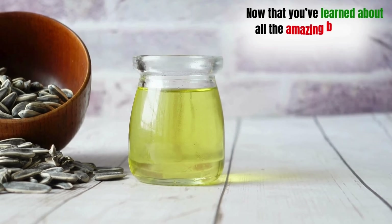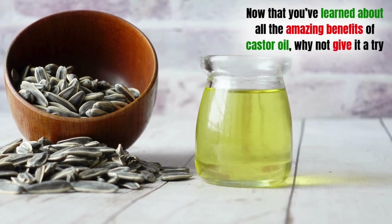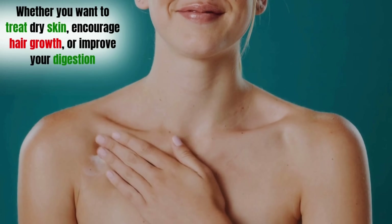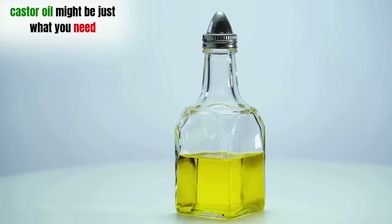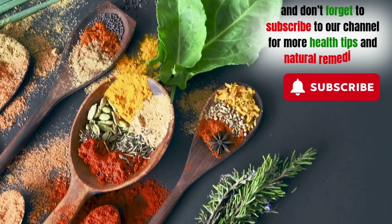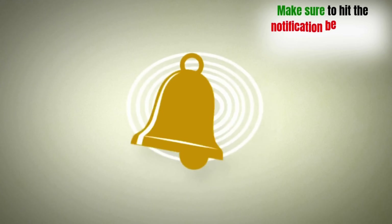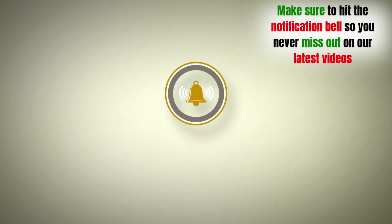Now that you've learned about all the amazing benefits of castor oil, why not give it a try? Whether you want to treat dry skin, encourage hair growth, or improve your digestion, castor oil might be just what you need. Let us know your experience with castor oil in the comments below, and don't forget to subscribe to our channel for more health tips and natural remedies. Make sure to hit the notification bell so you never miss out on our latest videos. Thanks for watching.